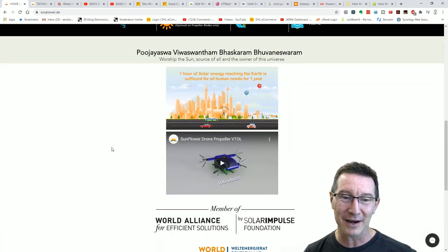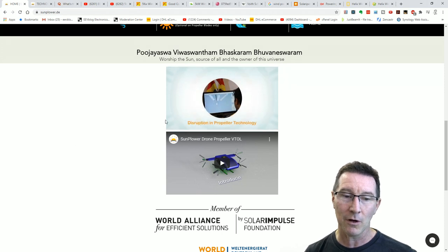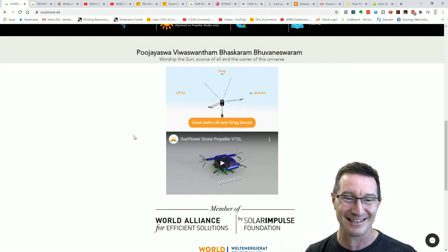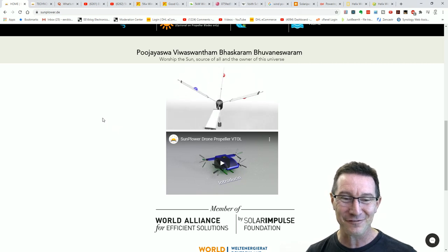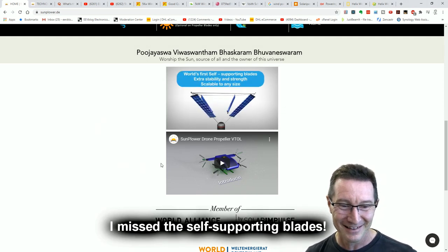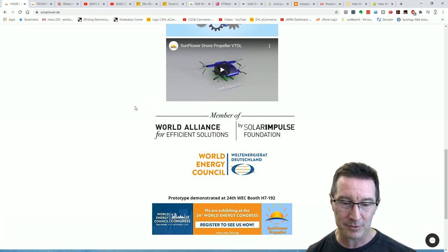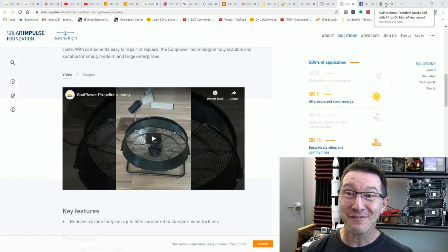They do have a wanky video. One hour of solar energy reaches the earth sufficient for all human needs — wind and stored energy, blah blah blah. Invented and designed in Germany — it must work. World's first inclined axis wind turbine. Member of the World Alliance for Efficient Solutions — that is actually a thing, there are lots of big names associated with that, thousands of companies signed up, so I guess it's pretty easy to sign up and pay your bucks. And apparently they've demonstrated a prototype at the 24th World Energy Congress booth. Oh, I found it — I found their prototype.